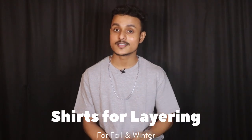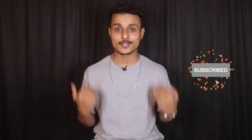But guys, I made a video on the first layering, mainly on summer layering. Today's video is about shirts which you can use mainly in winter and fall season. Hey everyone, my name is Samna Sarpati, welcome back to another episode of Decode Style.